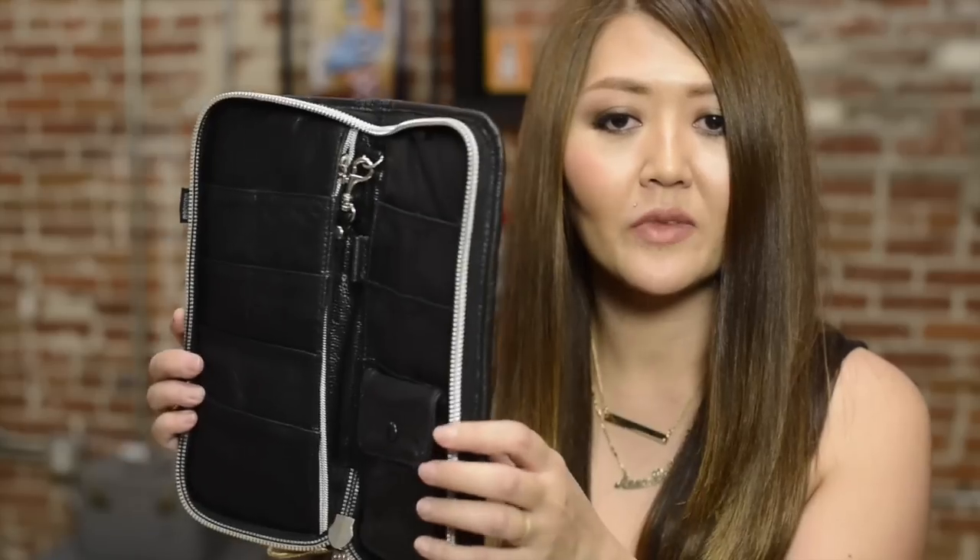I also picked up a new shear case — Jesse actually picked this one out. It holds my cutting shears, texturizing shears, razor, combs, and clips. It's real leather and it looks pretty cool. So I updated my shear case.